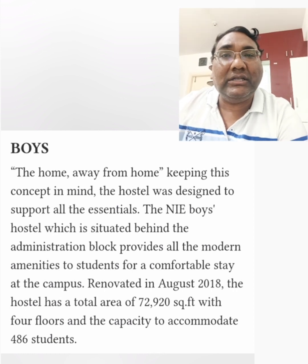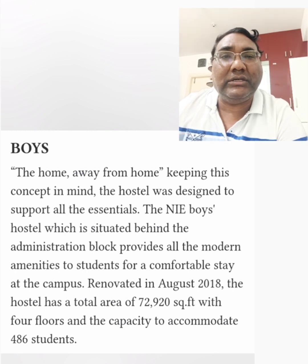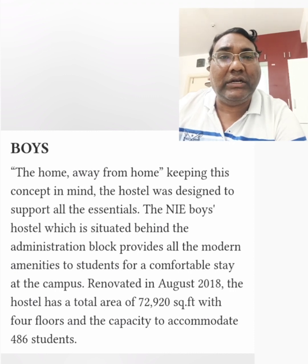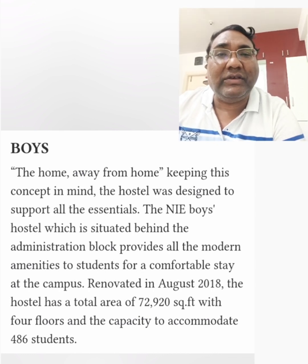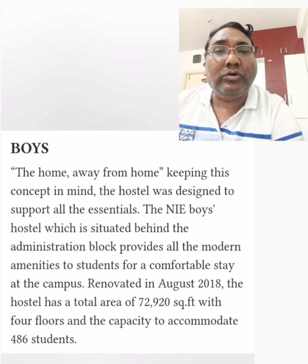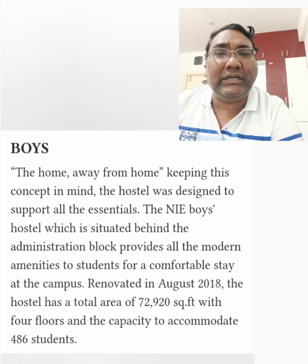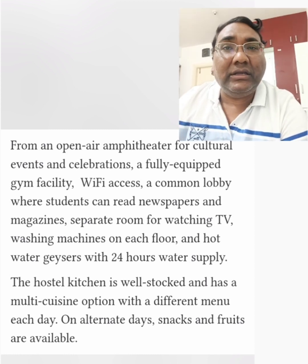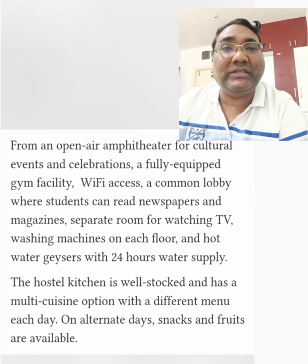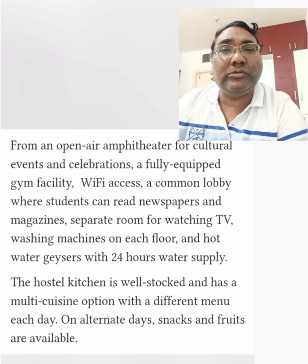Similar to the girls' hostel, the boys' hostel also has a very good amount of infrastructure and facilities behind the administrative block, including playgrounds on campus. The boys' hostel was renovated very recently in 2018 and has a capacity to accommodate 486 students. It has facilities for an open-air amphitheater for cultural events and celebrations, and fully equipped gym facilities are also part of the campus.